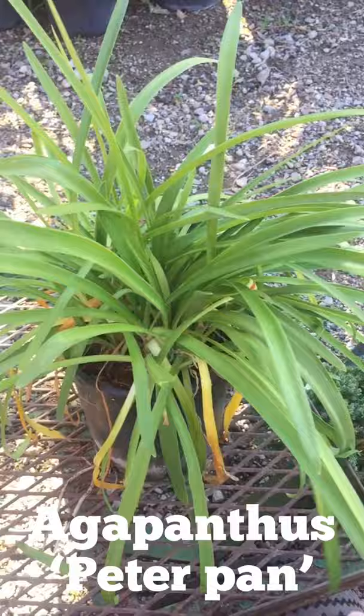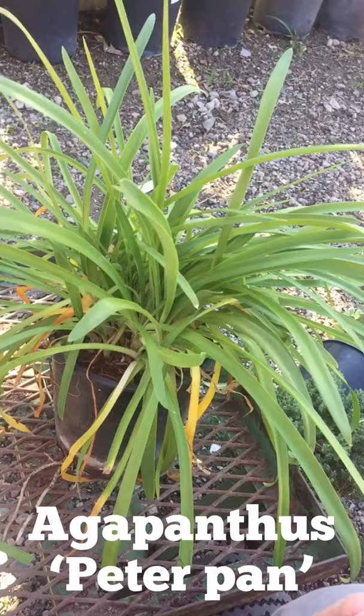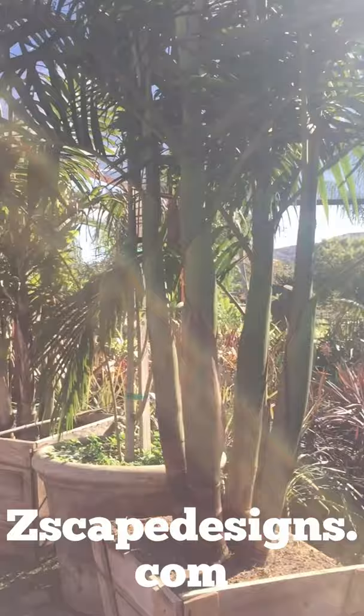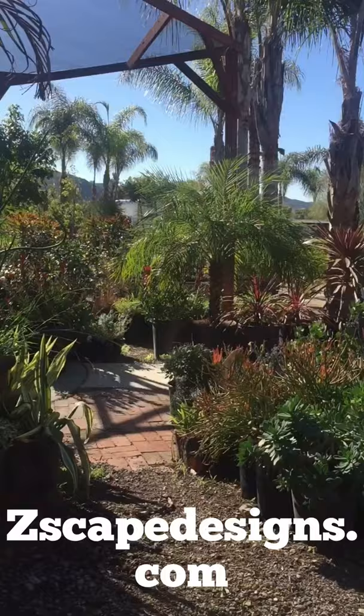And then lastly we have agapanthus. This one here is called Peter Pan and this is about as big as they're gonna get — probably 14 inches — and they have either white or blue blooms. So this is just a few choices of the dwarf plants that you can pick from the nursery. You can type in or Google 'dwarf landscape plants' and come up with a whole variety. So as I'm panning the nursery here, we'll see you next time and happy growing!